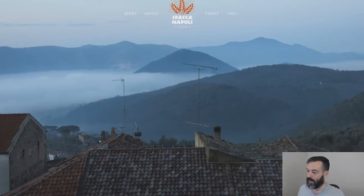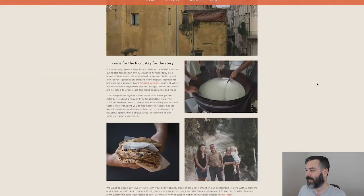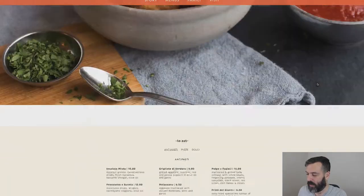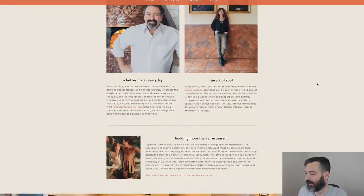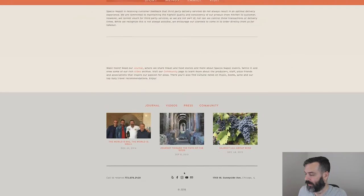Their website is very modern. I love the big, huge hero image at the top. You scroll down and then you see their story, which is nice. And then another huge image, a little menu. And then at the very bottom we'll see the Instagram account.